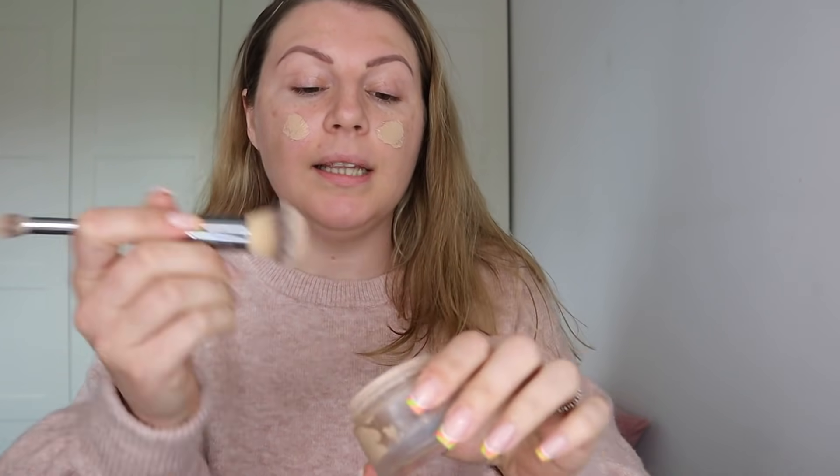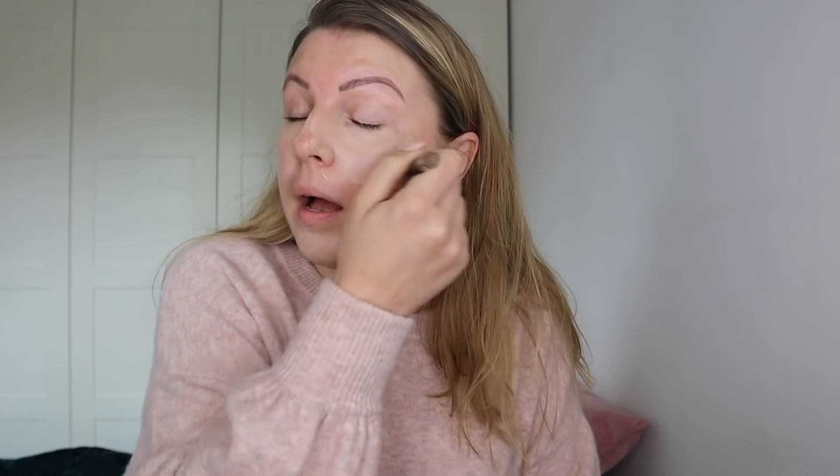The last time I did a get ready with me of any kind, it went a little awry because whatever I put on my face made my eyes water — like beyond. I'm not even sure what it was, because there was nothing new that I was using at all. So hopefully today I can avoid that, but I'm also not going to do anything heavy, so fingers crossed.